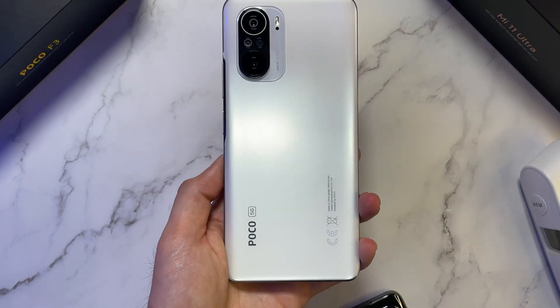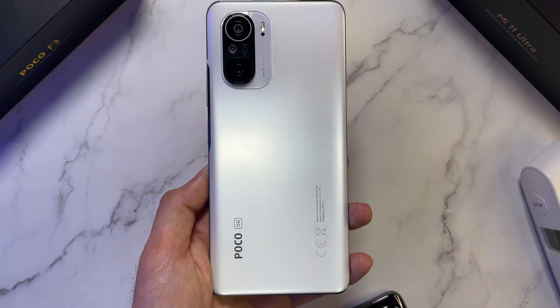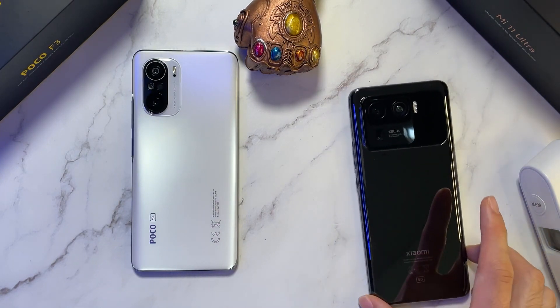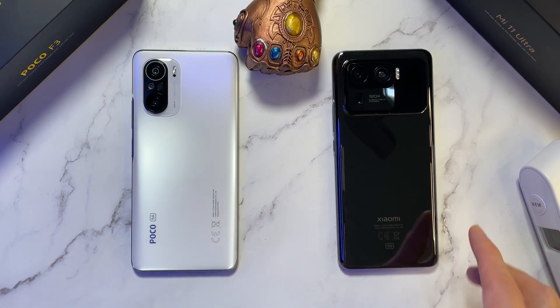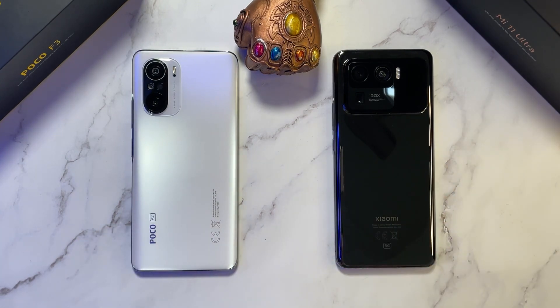In the first corner, we have the POCO F3 rocking the Snapdragon 870. It comes with 6GB RAM and 128GB of UFS 3.1 storage. And in the other corner, we have the beast — the Xiaomi Mi 11 Ultra, rocking the Snapdragon 888 with 12GB of RAM and 256GB of storage.